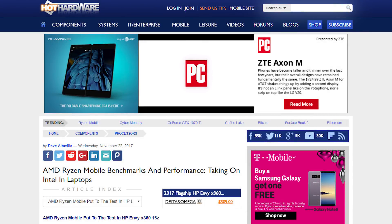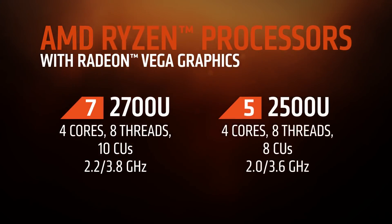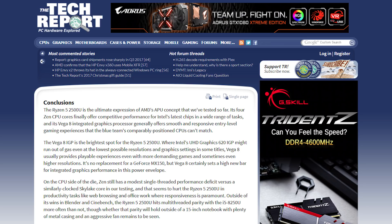Today's video concerns the gaming performance of the 2500U, specifically that of the Vega 8 GPU it's equipped with. I won't be going over everything, so make sure to check out the great write-ups done at the sources in the description.